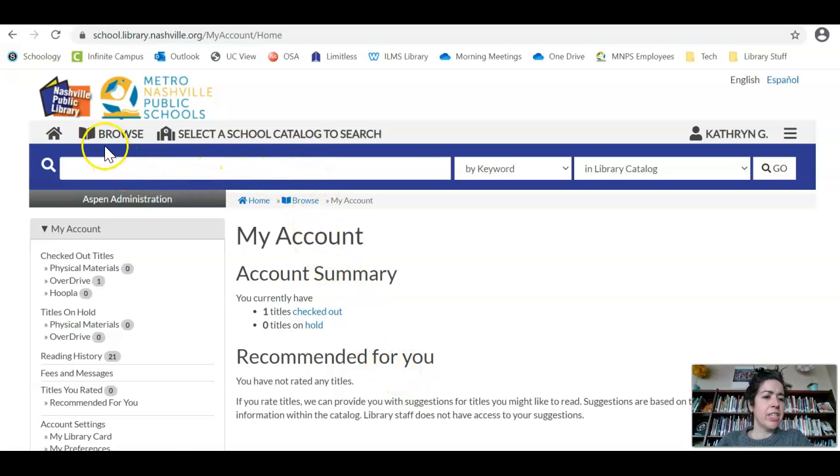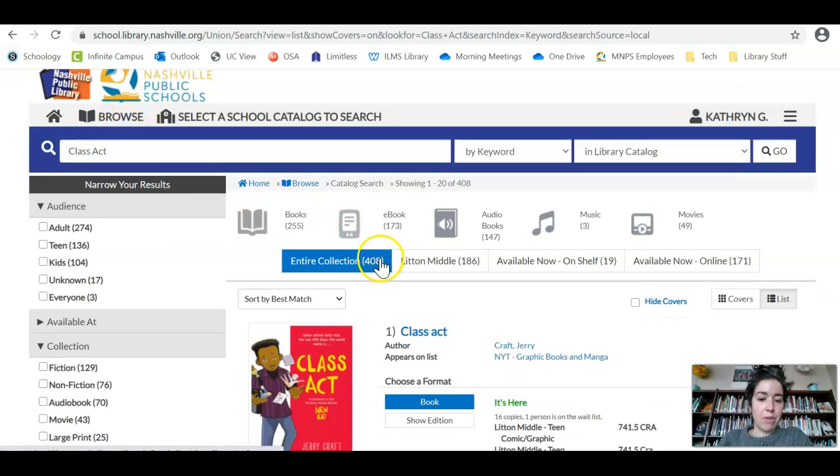When you log in, it should look something like this. You're welcome to either browse or you can select Litton as a school catalog to search. If you want something faster, that's the best way — if you're in the building, I can get it to you within a day or two, whereas ordering from Limitless can take up to a week or longer. So you can browse or search for what you're looking for. I'm going to search for Class Act, which is a cool graphic novel.